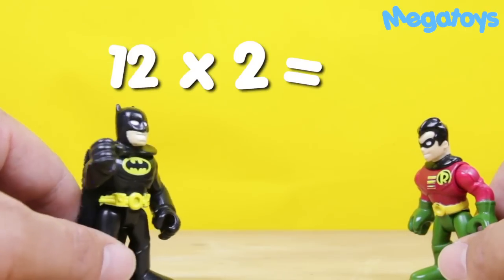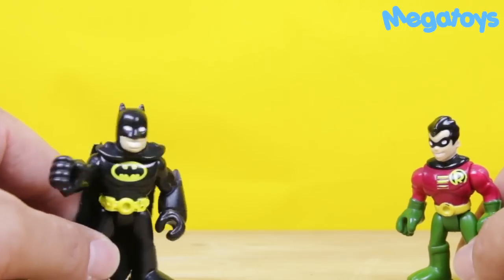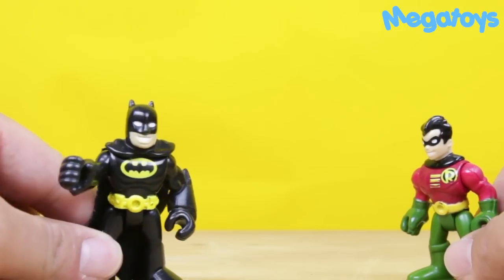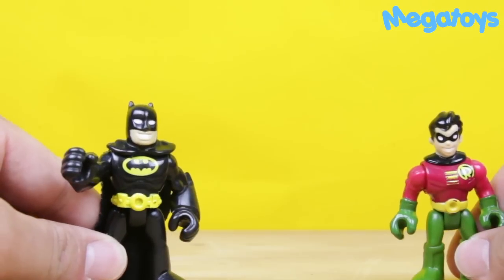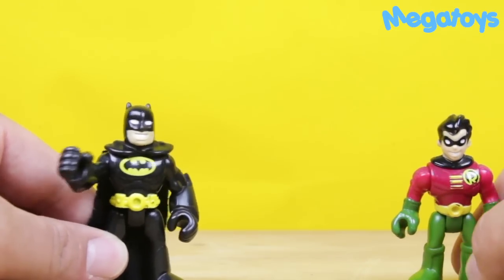Twelve times two is... Twenty-four, Batman. Twenty-four. That's right, Robin. You got them all right. Great. Hope you kids at home got a lot. See you guys later. Don't forget to hit subscribe. Bye, see you later.